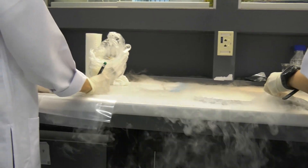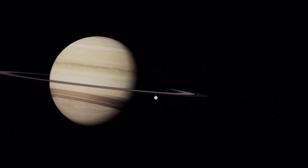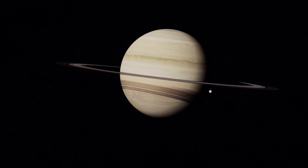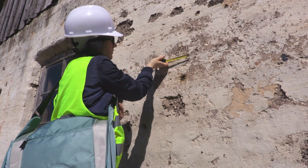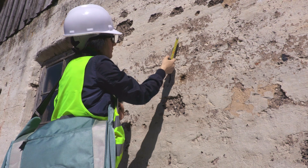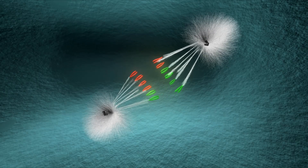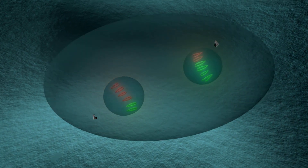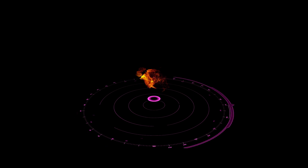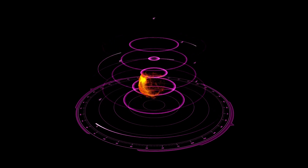Pluto's location at the edge of the solar system places it in a region influenced by unseen forces, from the gravitational pull of the Sun to subtle but significant interactions with other Kuiper Belt objects. These forces may play a crucial role in shaping Pluto's unique behavior. Some scientists theorize that Pluto's geological and atmospheric activity might be driven, at least in part, by these gravitational interactions. Periodic tugs from neighboring objects could generate heat within Pluto's core, fueling the processes that sustain its subsurface ocean and icy surface features, and possibly pointing to past close encounters or collisions.